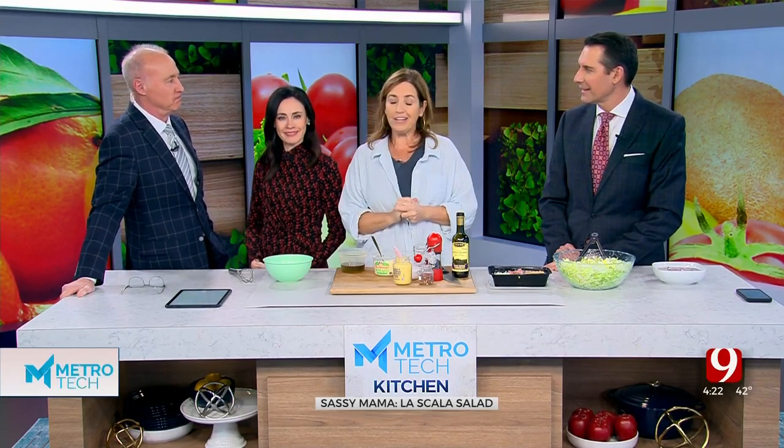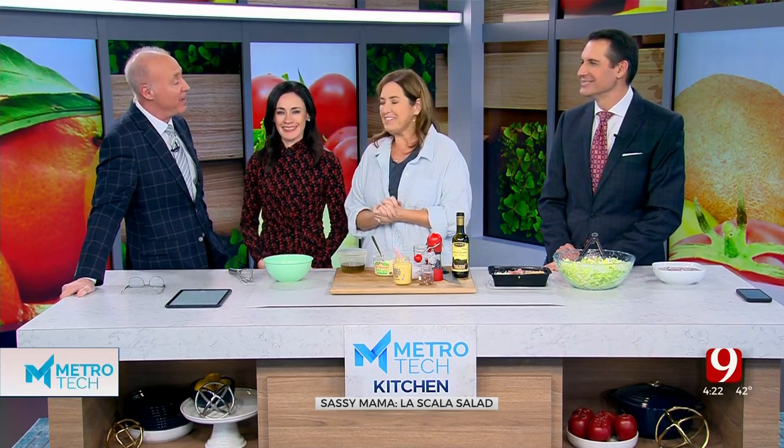It is from the La Scala restaurant in Beverly Hills. It's a hot thing on TikTok right now. We have been there many times. I've only been there once — Katie took me. She was like, yeah, come try this salad.